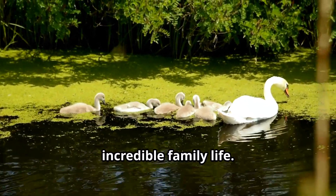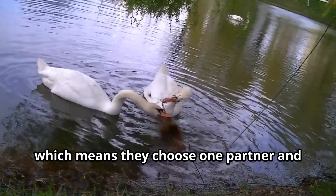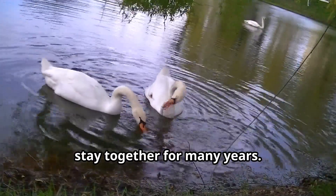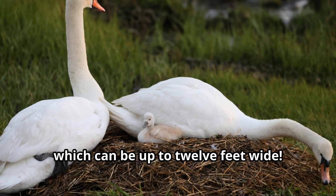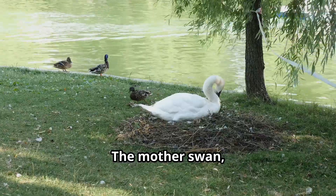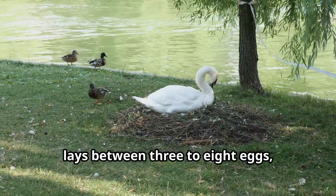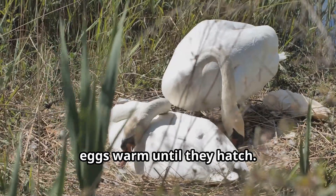Swans are also known for their incredible family life. They usually mate for life, which means they choose one partner and stay together for many years. Both swan parents work together to build a nest, which can be up to 12 feet wide — that's probably bigger than your bedroom! The mother swan, called a pen, lays between three to eight eggs, and both parents take turns keeping the eggs warm until they hatch.